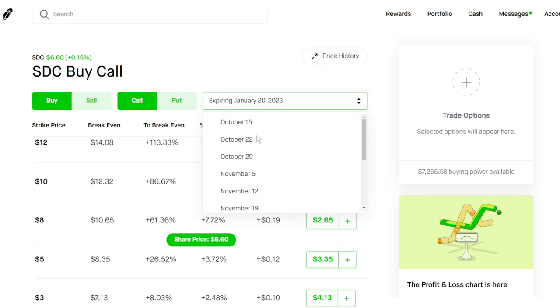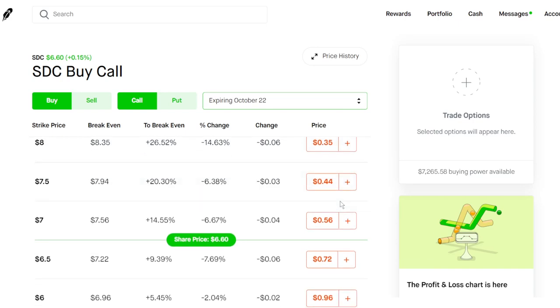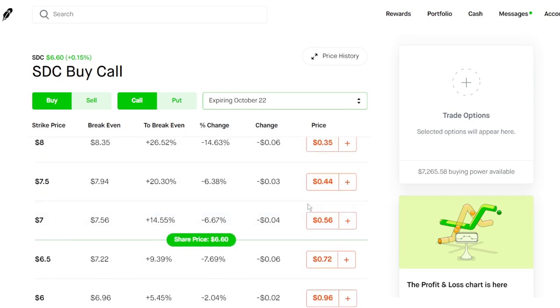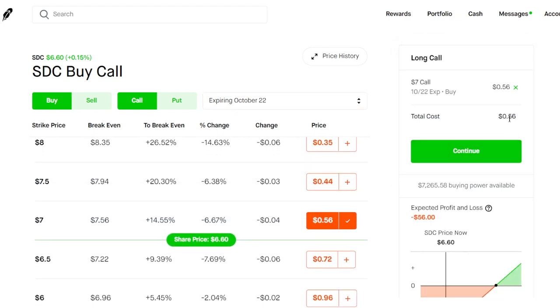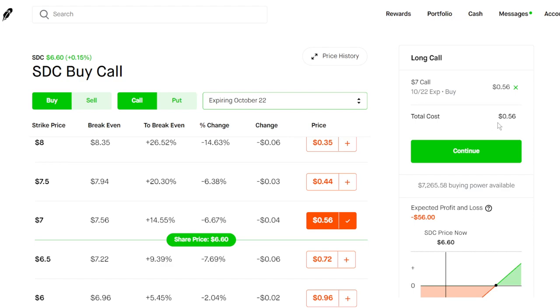If you want to do some shorter options, you can — it's going to be a bit riskier. For example, an October 22nd expiration is going to cost you less than $100. You could do something like a $7 call option — only going to cost you $56 — and you get an October 22nd expiration date, which is two weeks out. Very good for small accounts.